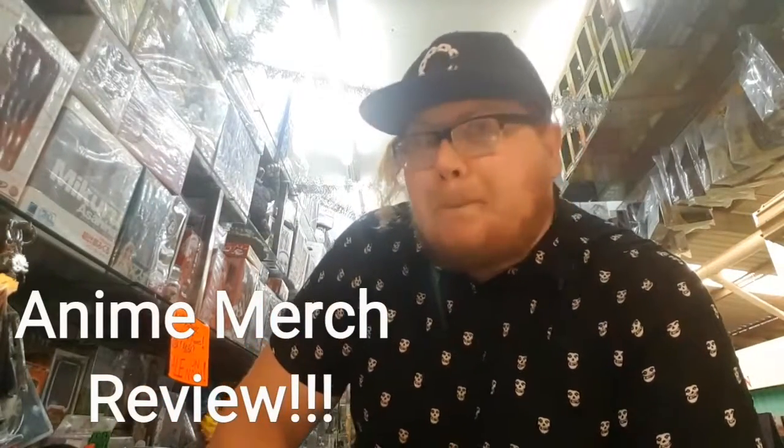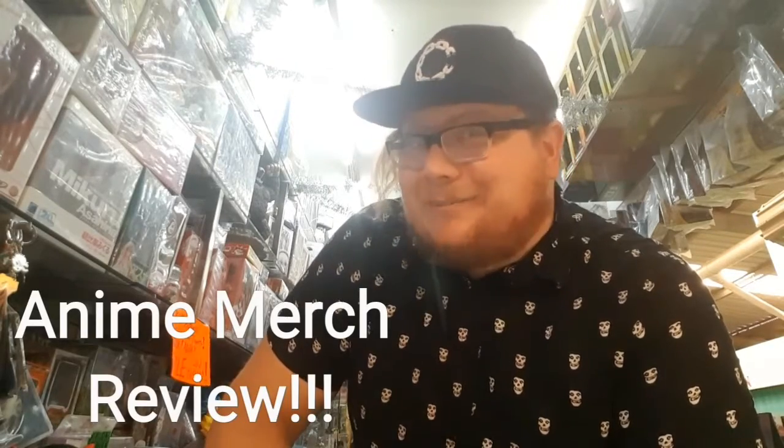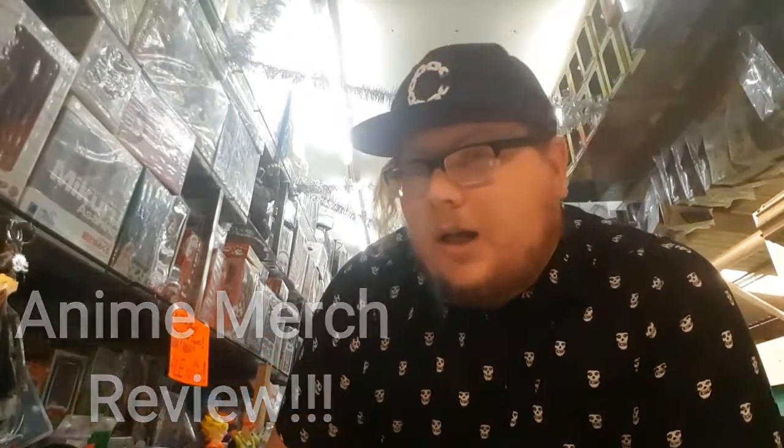What's up people, back again with another anime plus review. Today we're going to be reviewing something that is pretty rad.